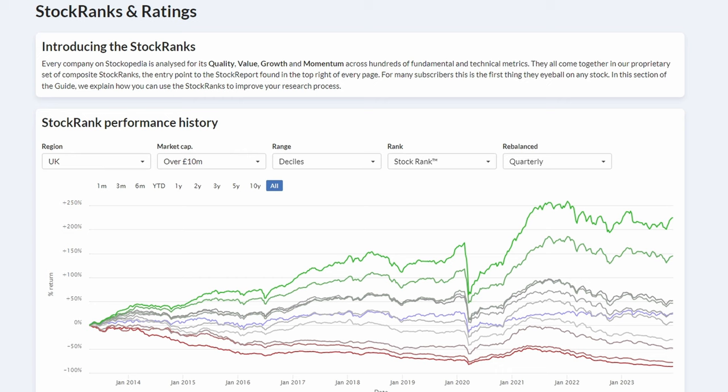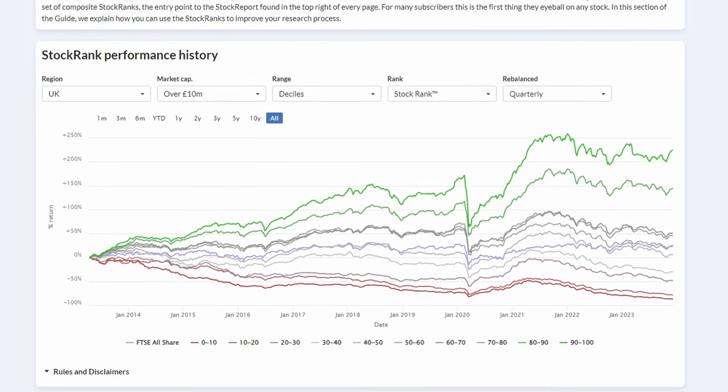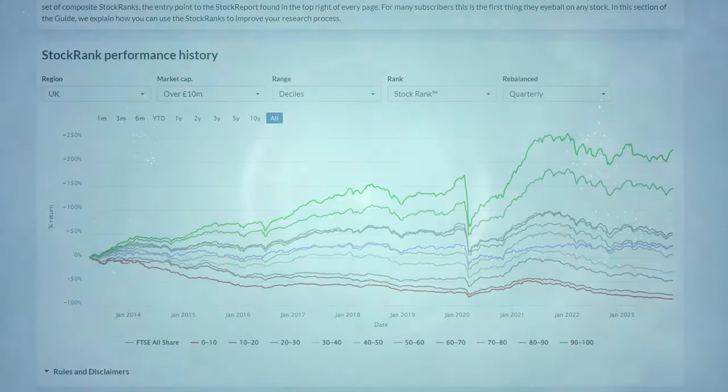We can see this by looking at a chart compiled by Stockopedia. Stockopedia gives every stock on the market a regularly updated stock rank out of 100 based on the quality, value, and momentum factors. What they have found is that over the past 10 years, stocks with a high stock rank have significantly outperformed the market, whereas those with a low stock rank have significantly underperformed.